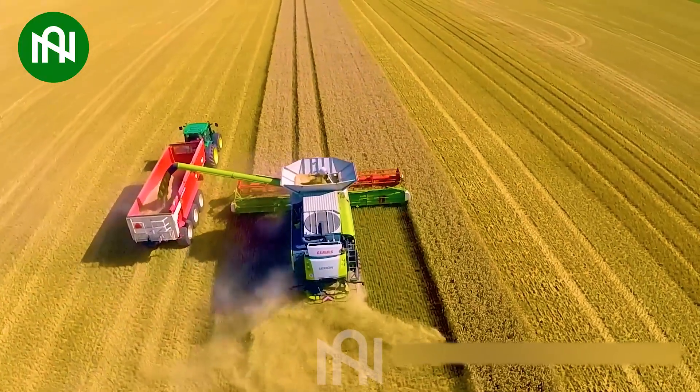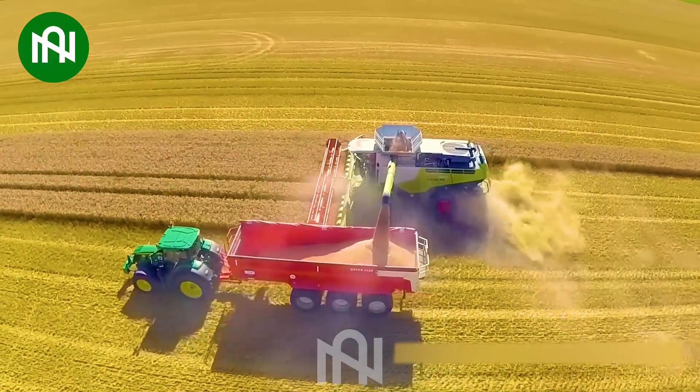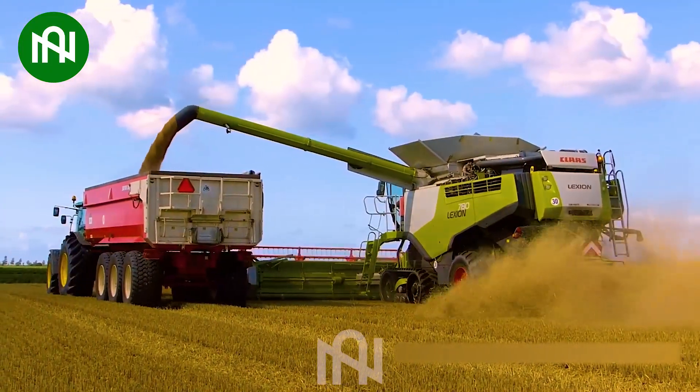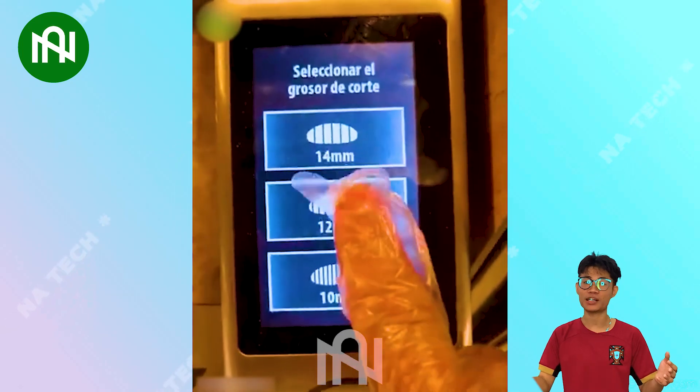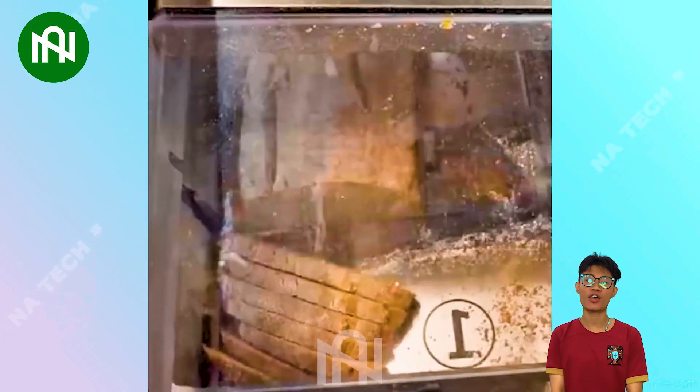Harvesting wheat fields with this massive machine is like a symphony of agriculture in action. This bread slicer transforms loaves into perfect slices, making every bite a delightful experience.